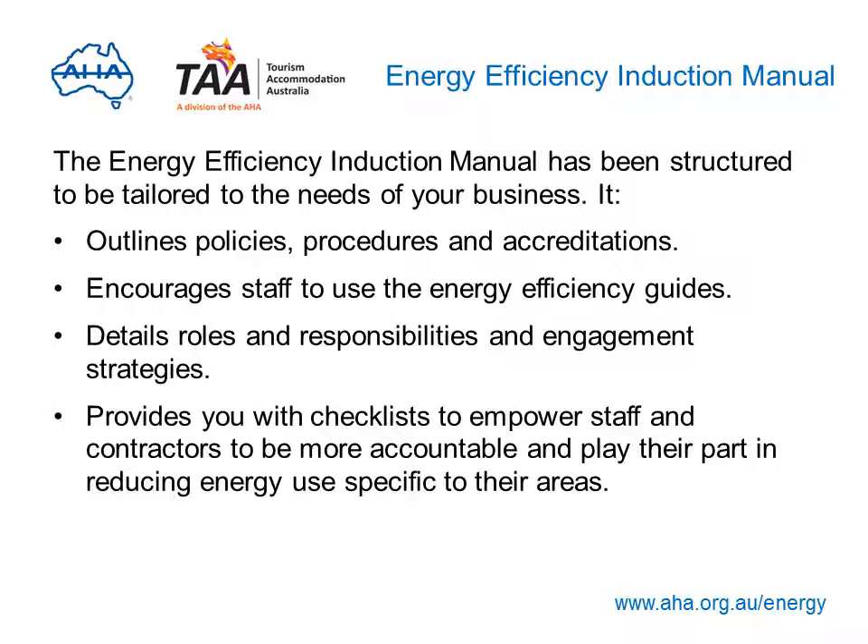Properly engaging your staff and contractors is a key part of energy efficiency, and a great way to do that is through the Energy Efficiency Induction Manual. The manual is structured to be tailored to the needs of your business. It outlines policies, procedures and accreditations that can be applied, encourages staff to use the Energy Efficiency Guides, details roles and responsibilities and engagement strategies to help you achieve your goals, and provides checklists to empower staff and contractors to be more accountable and play their part in reducing energy use in their areas.